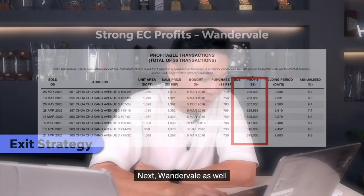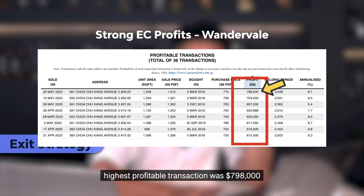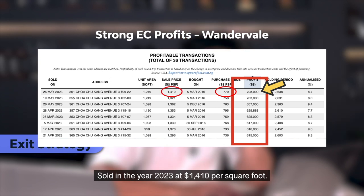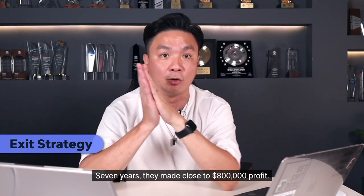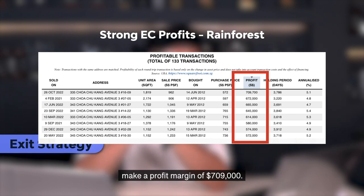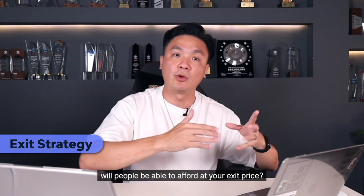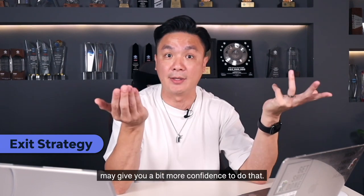Wonder Vale in Choa Chu Kang — the highest profit transaction was $798,000. Bought in 2016 at $770 PSF, sold in 2023 at $1,410 PSF. That person bought in 2016, sold in 2023 — seven years — and made close to $800,000 profit. So can these people be your future buyers? Rainforest as well — this one took a bit longer: bought 2012, sold 2022, made a profit margin of $709,000. So if you're worrying whether people in the West will be able to afford at your exit price, looking at this should give you a bit more confidence.